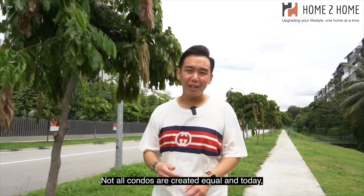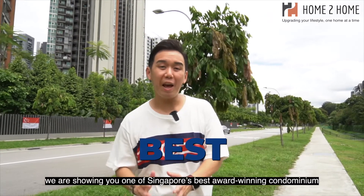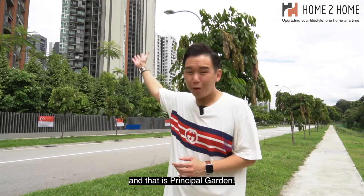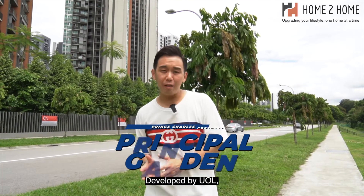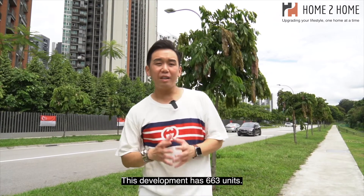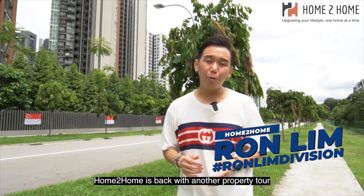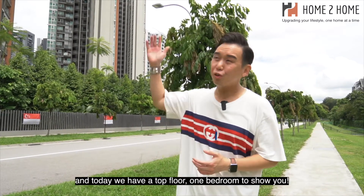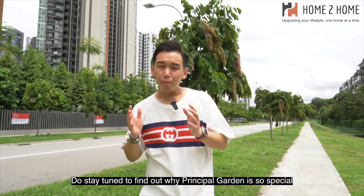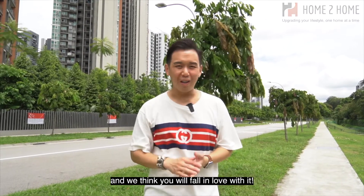Not all condos are created equal, and today we are showing you one of Singapore's best award-winning condominiums — Principal Garden. Developed by UOLTOP in 2019, this development has 663 units. Home2Home is back with another property tour and today we have a top floor one-bedroom to show you. Stay tuned to find out why Principal Garden is so special — we think you will fall in love with it.